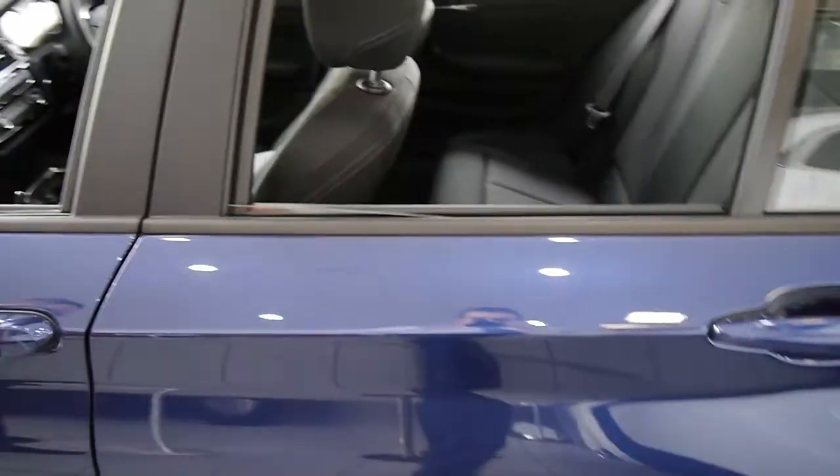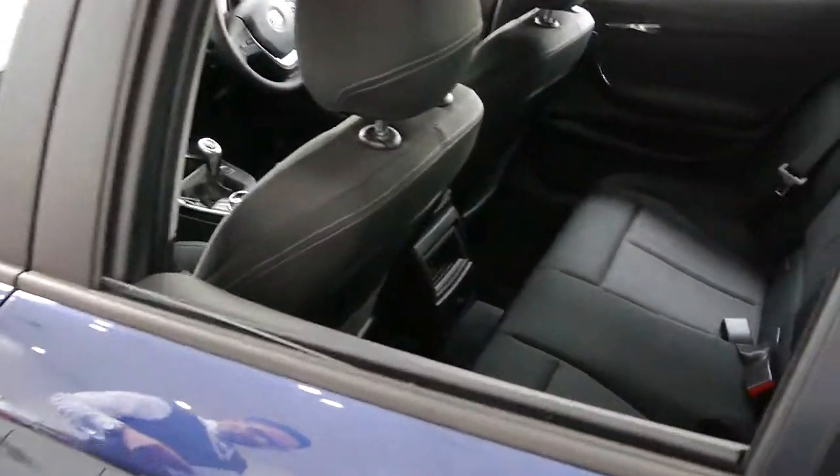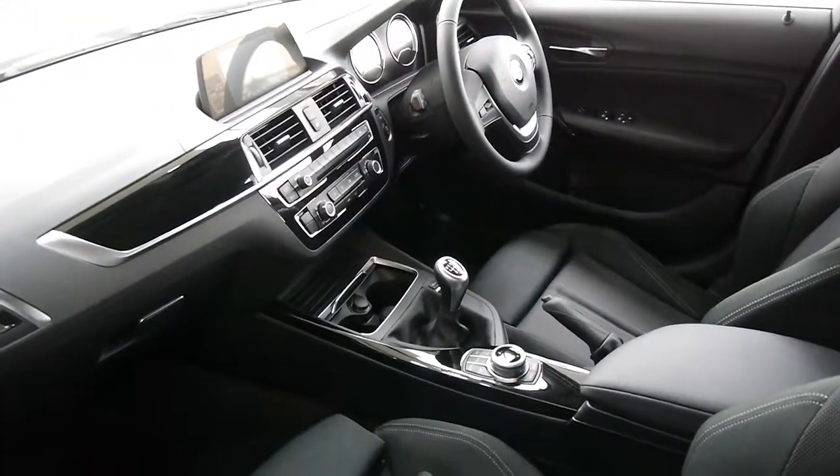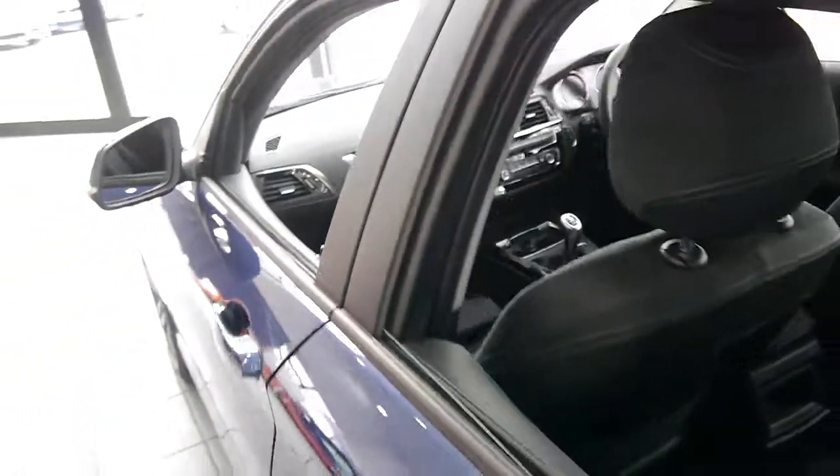This car can be yours today for just £20,441 — that's an amazing saving of £3,604 off the recommended retail price.